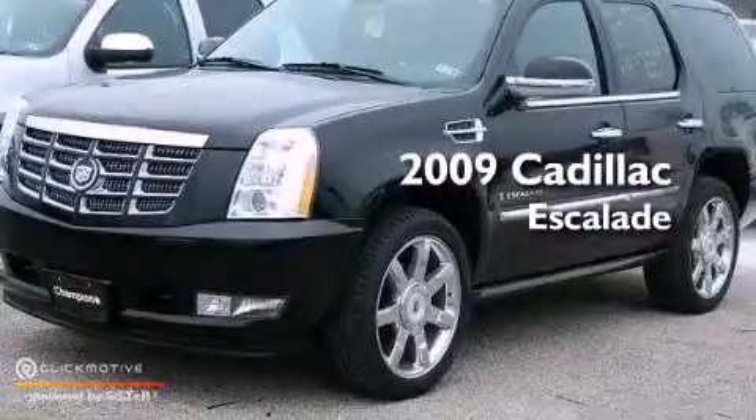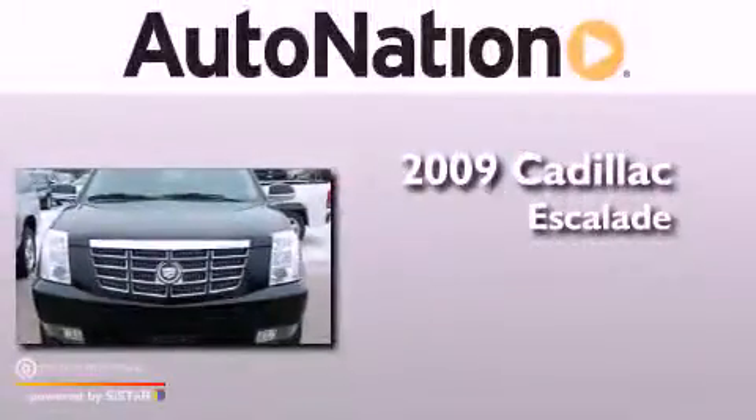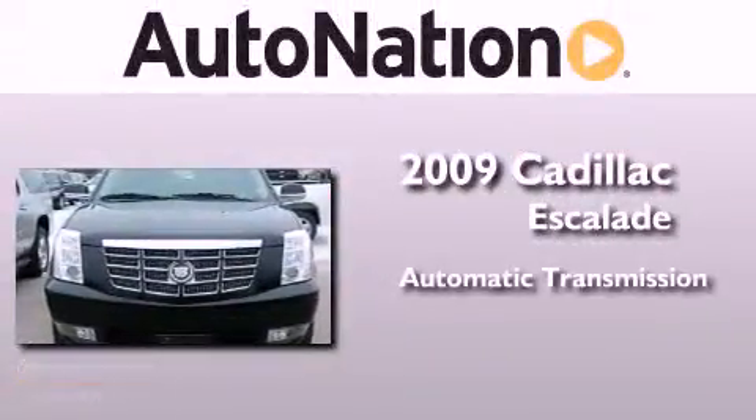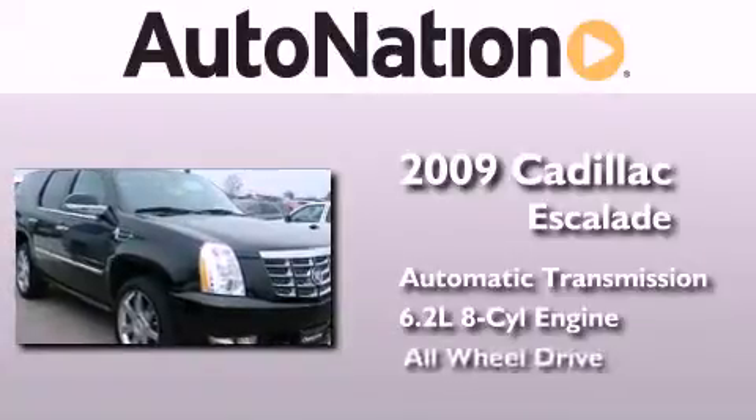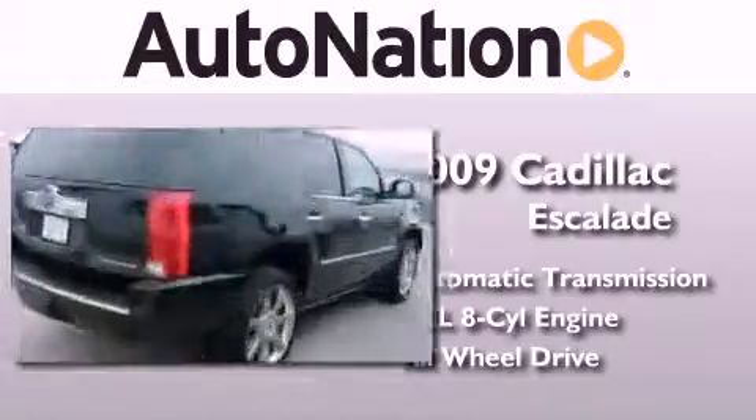This is a certified pre-owned 2009 Cadillac Escalade. This SUV has an automatic transmission, a 6.2-liter V8, and the added safety and control of all-wheel drive.